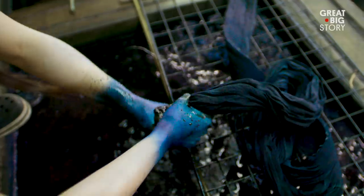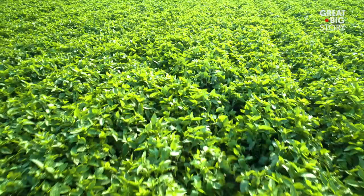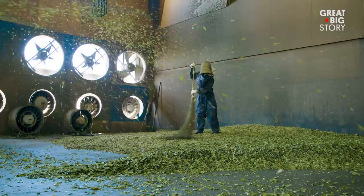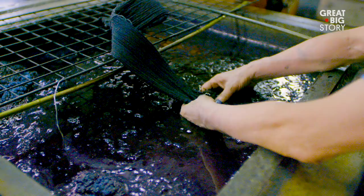This is indigo — real indigo. Jeans are dyed from a chemical, but real indigo, straight from the plant, has its roots in samurai culture and is highly prized in Japan. This story is all about the real color blue, and it's not as dull as it sounds.